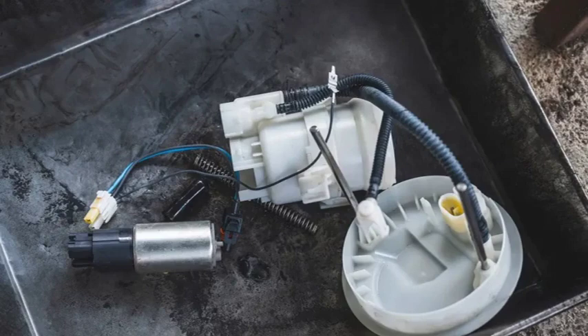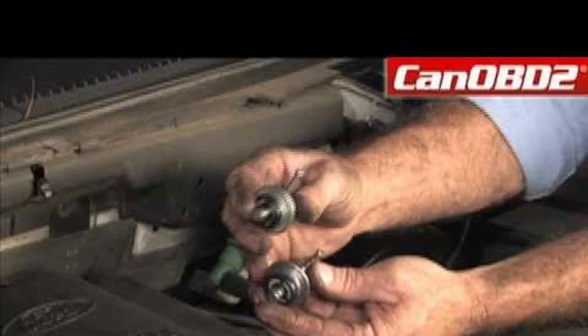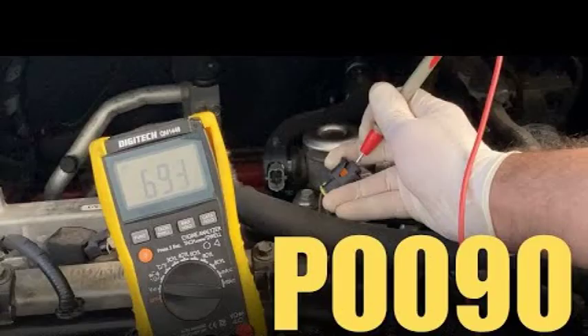In some cases, the ECM may need to be reprogrammed to fix the P0001 code. The repair will vary depending on the underlying cause: if the fuel volume regulator is faulty, it will need to be replaced; if the wiring harness is damaged, it will need to be repaired or replaced; and if the ECM needs to be reprogrammed, a mechanic will use a scan tool to do so. The cost of repairing the P0001 code will vary depending on the specific problem and labor costs in your area, but you can expect to pay between $100 and $500.